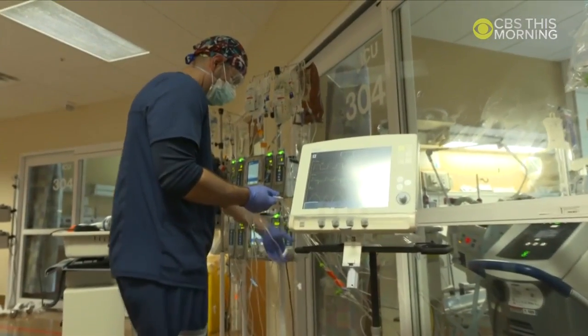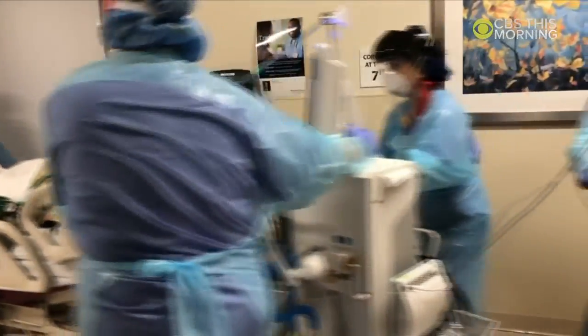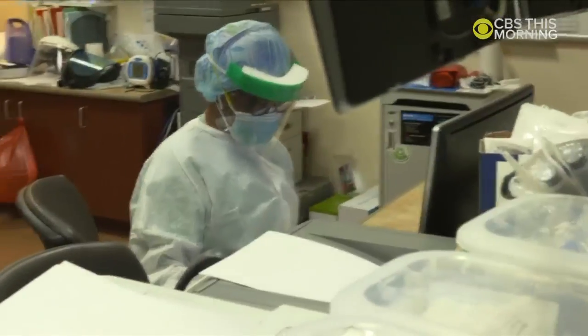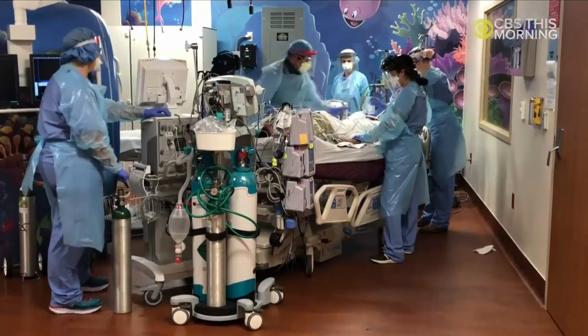Anyone can check out the levels of PPE stock and other medical equipment at michigan.gov/coronavirus by clicking the data about places link. Most hospitals in the UP are reporting at least 21 days worth of PPE currently.